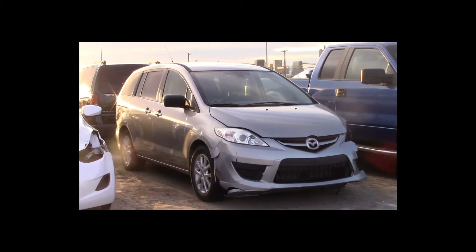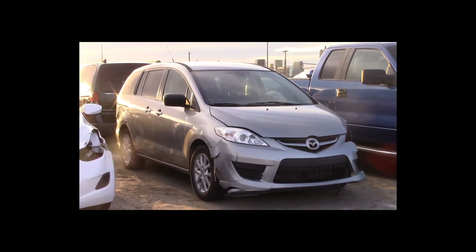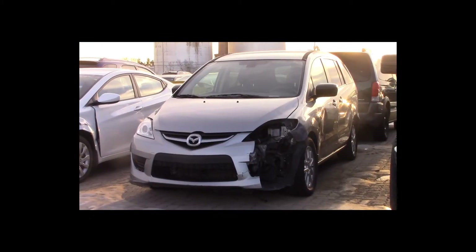Lot number 19 is a 2010 Mazda 3. This vehicle is a 4-cylinder. It is loaded, 140K.